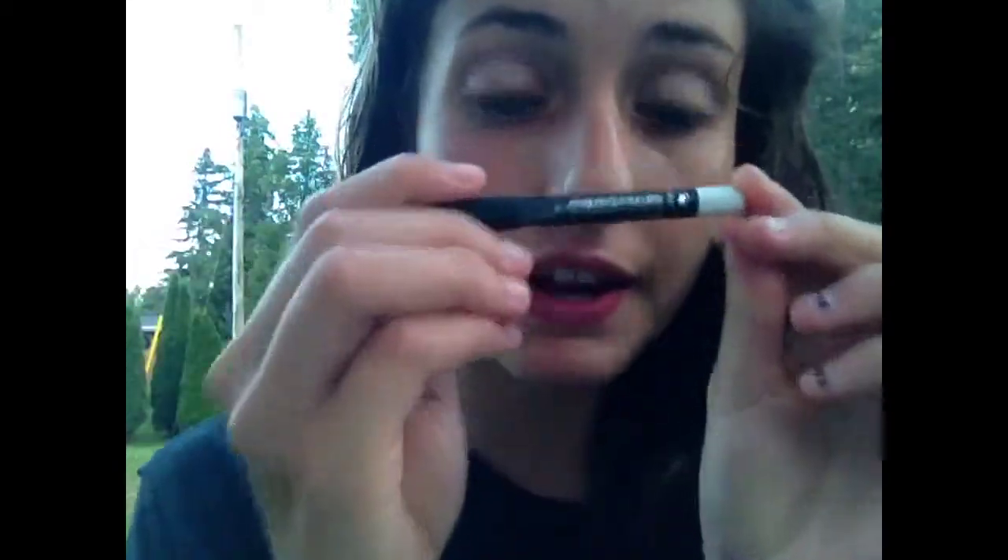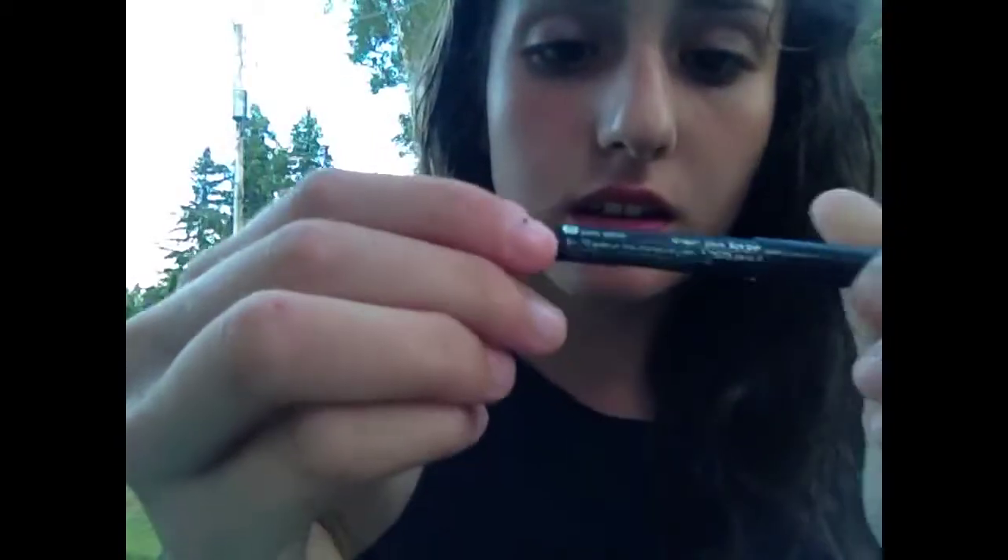And I used to use this a bit more — it's a white eyeliner from Sephora. You just use it on your waterline. It's pure white, nothing fancy, but it just makes your eyes look bigger.